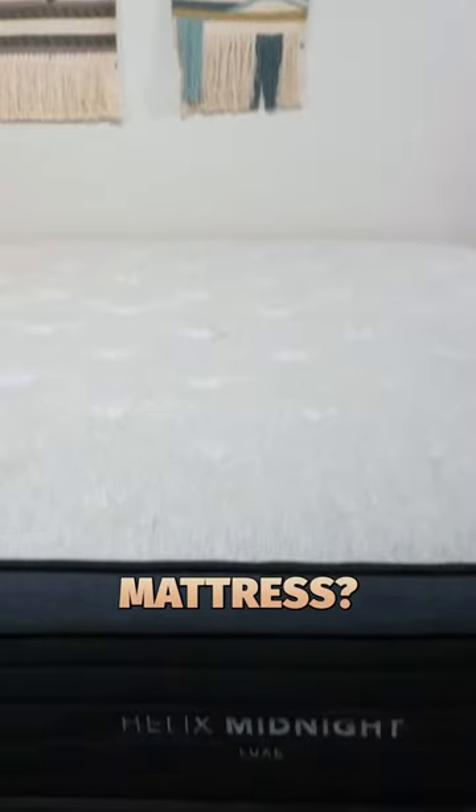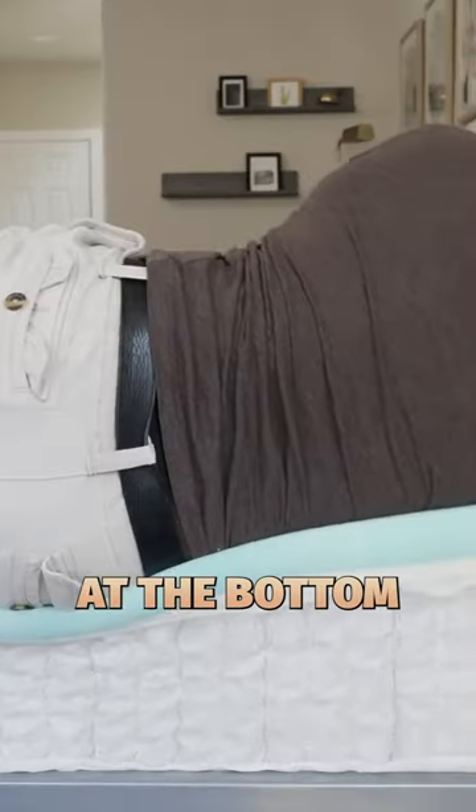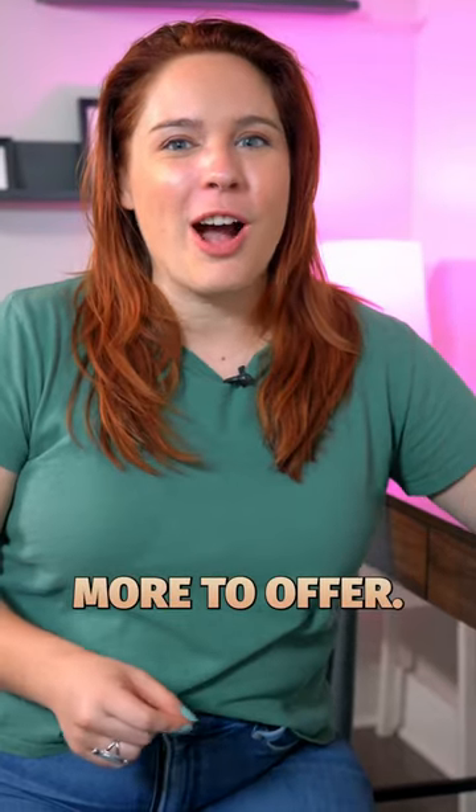What's the difference between a Helix mattress and a Helix Luxe mattress? Well, the Helix mattresses are their baseline models. They have coils at the bottom and foam at the top, but their Luxe mattress has a little bit more to offer.